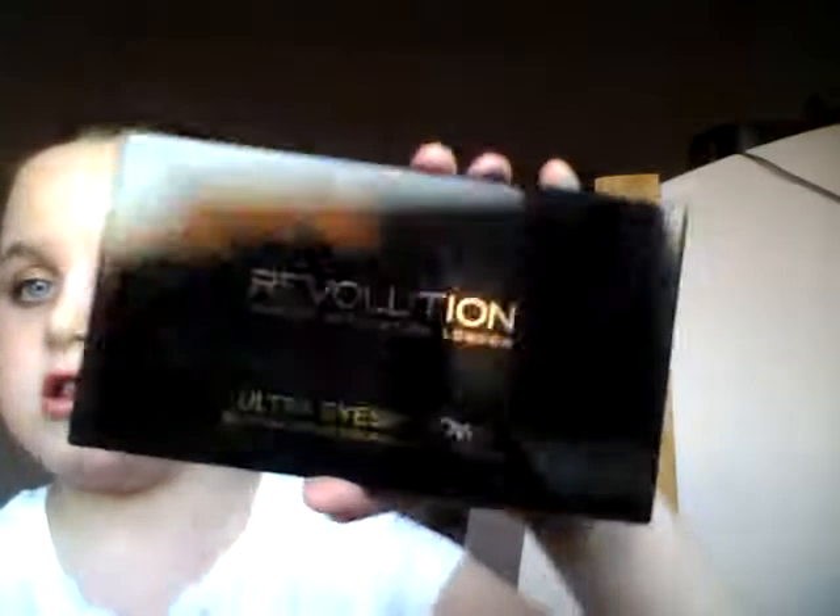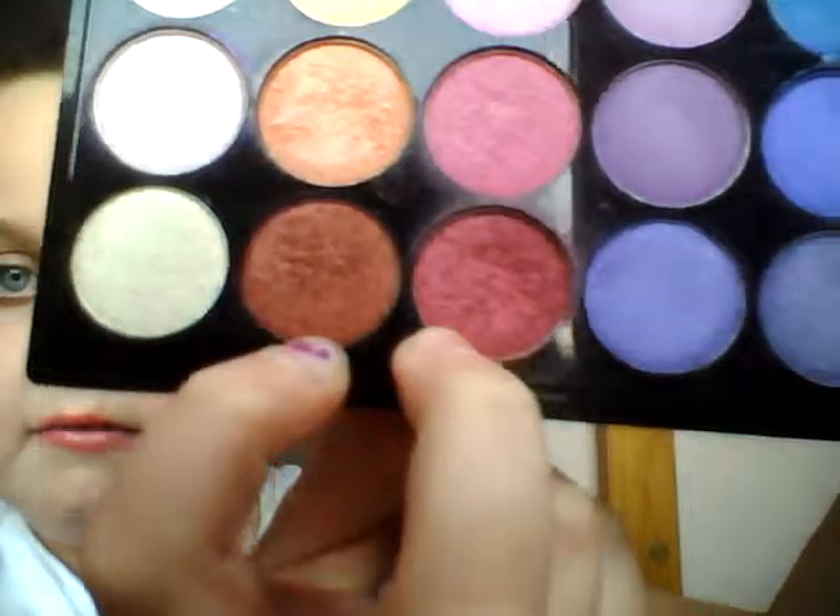I also have this one from Superdrug — the Makeup Revolution London Ultra Eyeshadows in Mermaids Forever. This one has 32 ultra eyeshadows and also a nice-sized mirror. It comes with so many really cute colors — everyday shades plus bright shades like purples, greens, oranges, and pinks. These two palettes are really really good for an everyday makeup look. If you want an everyday look tutorial using this palette, just comment down below and I'll do it.